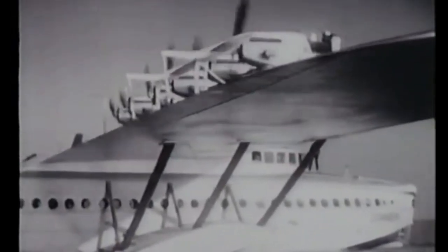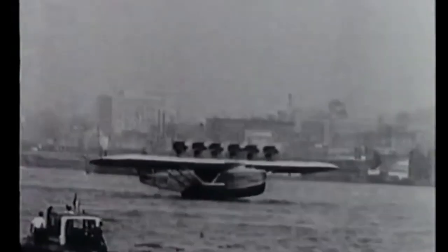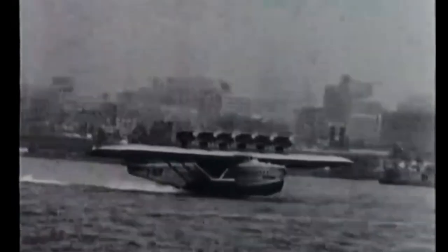In 1929, a former Zeppelin designer, Claude Dornier, believed the future lay with flying boats and designed this — the DO X. The DO X made several stately trips across the Atlantic.